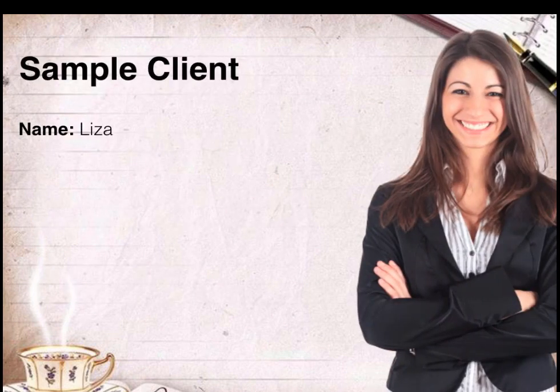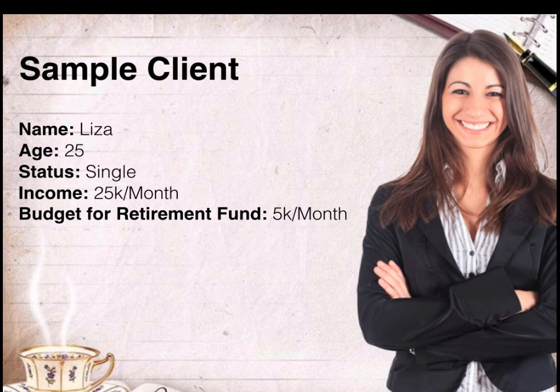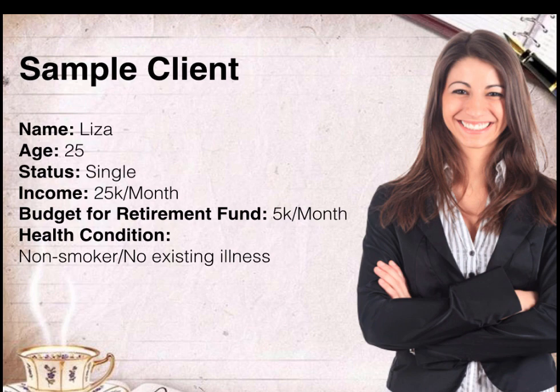Let's take a look at the sample client's profile. Her name is Lisa and she's 25 years old. She's single. She's earning P25,000 a month and her budget for her retirement fund is P5,000 a month. For her health condition, she's a non-smoker and has no existing illness at all.